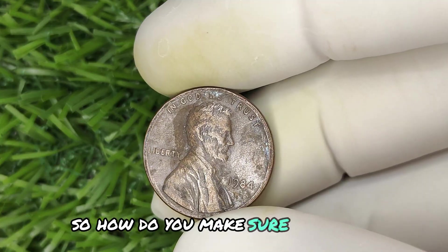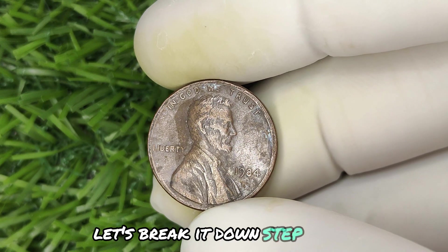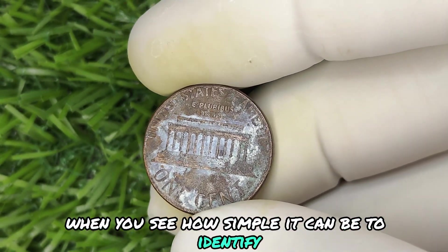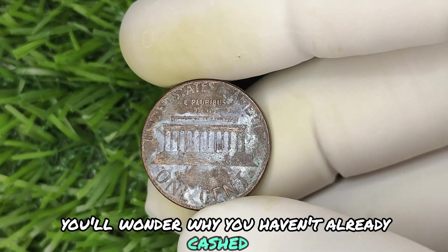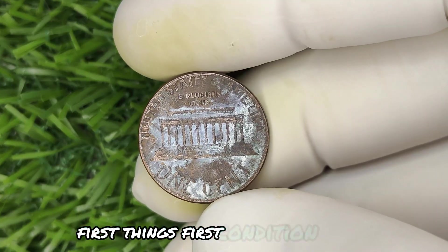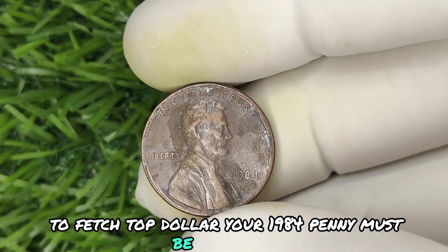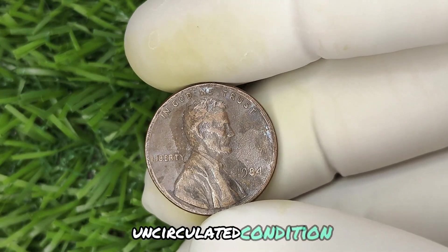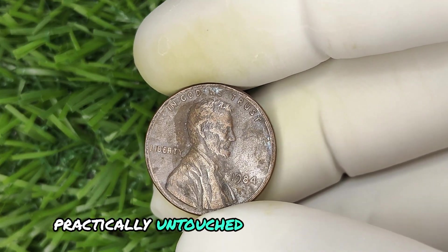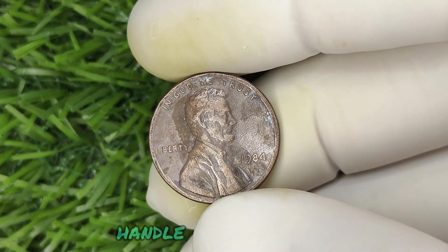So how do you make sure you're not missing out? What should you be looking for? Let's break it down step by step. When you see how simple it can be to identify, you'll wonder why you haven't already cashed in. Here's where the rubber meets the road — first things first, condition matters. To fetch top dollar, your 1984 penny must be in pristine, uncirculated condition — no scratches, no wear, practically untouched. So if you've got a jar of pennies, don't just dump them out haphazardly. Handle with care.